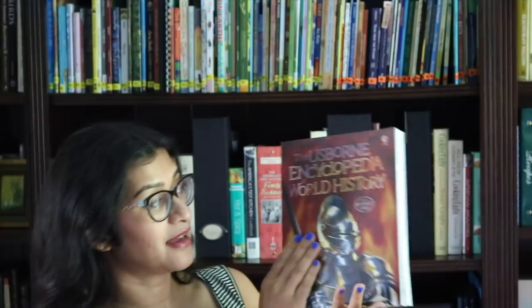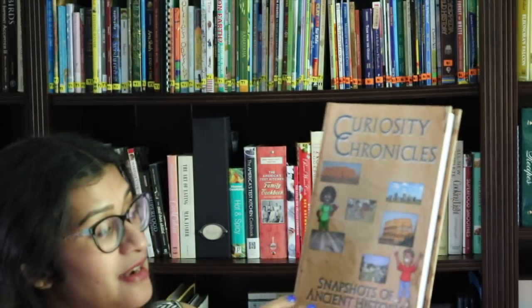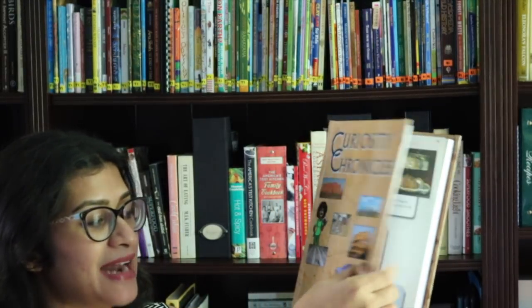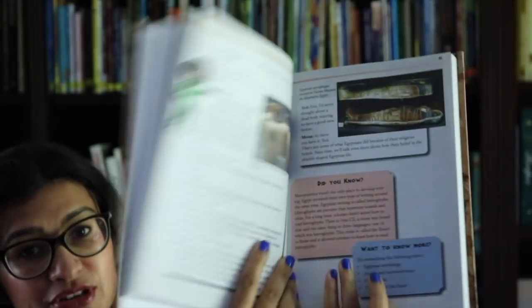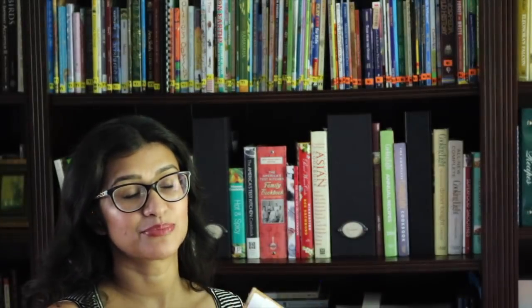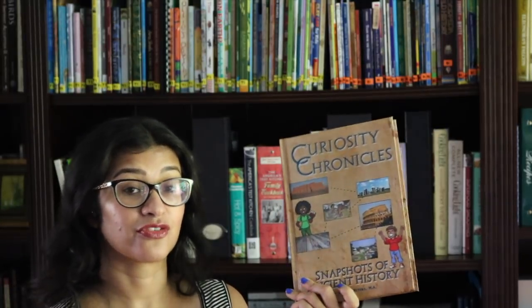One of the spines for Build Your Library Level 1 is the Usborne Encyclopedia of World History. It also builds off of Story of the World, and I really like the story format of Story of the World. The history spine for Torchlight is Curiosity Chronicles — a new secular history curriculum designed as a conversation between two characters. I personally dislike reading that conversational format aloud, so my plan is to use the audio recording of Curiosity Chronicles for the car or for my son, and use Story of the World as our read-aloud.